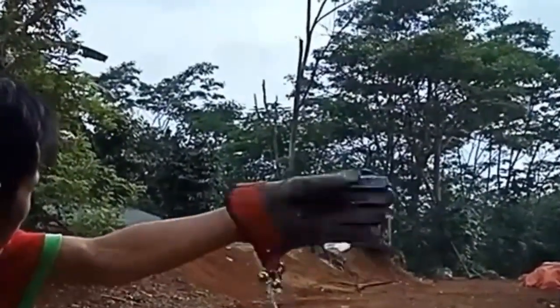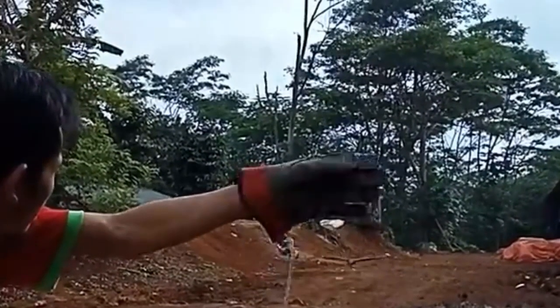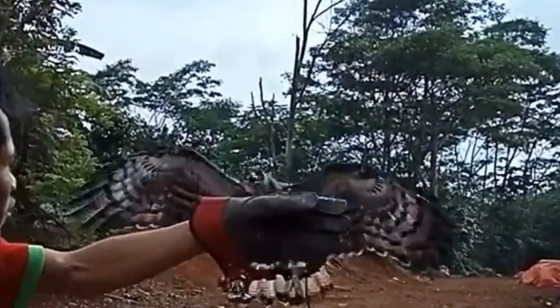Regarding feeding habits, the oriental honey buzzard feeds on the larvae of bees and wasps. These buzzards also feed on bees, wasps, and cicadas, and have been observed eating bits of honeycomb and honey.